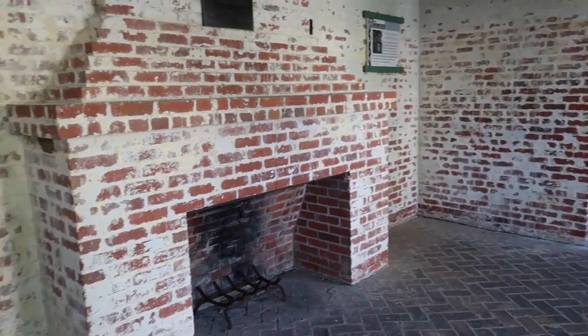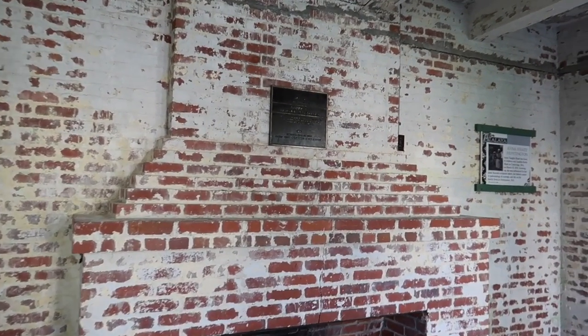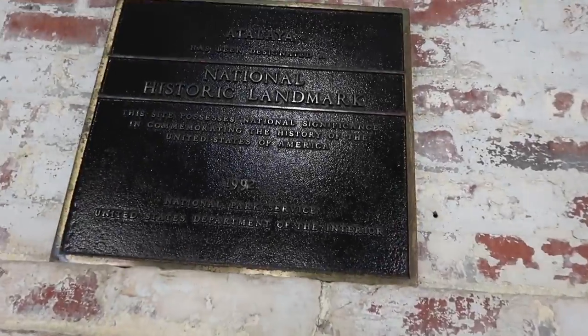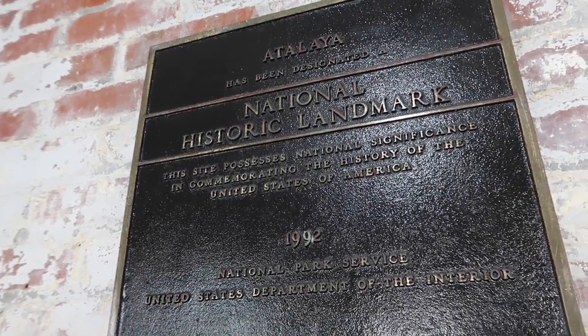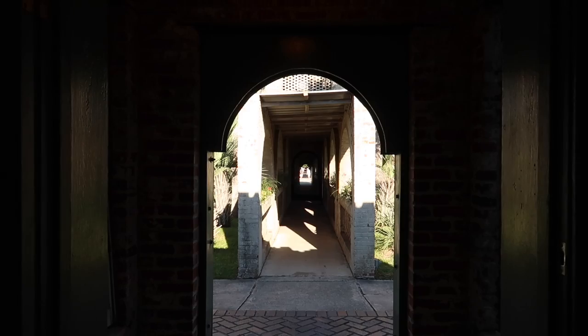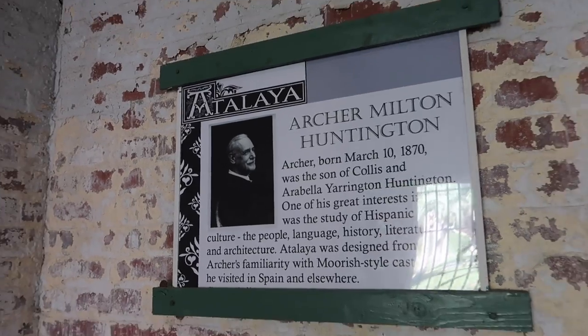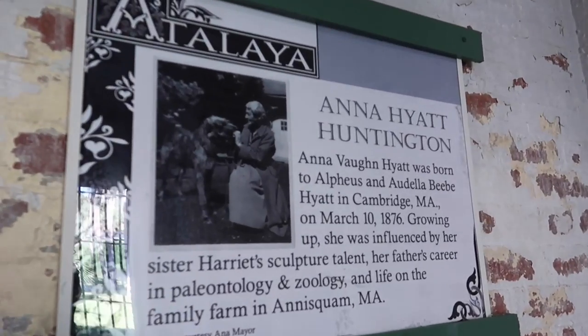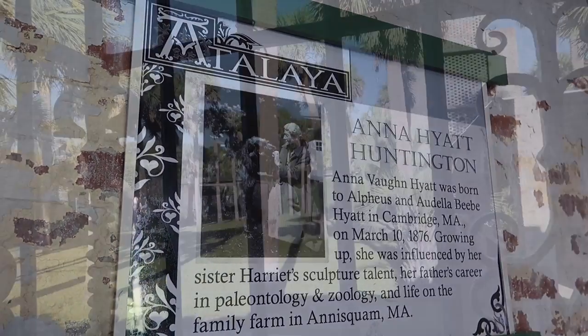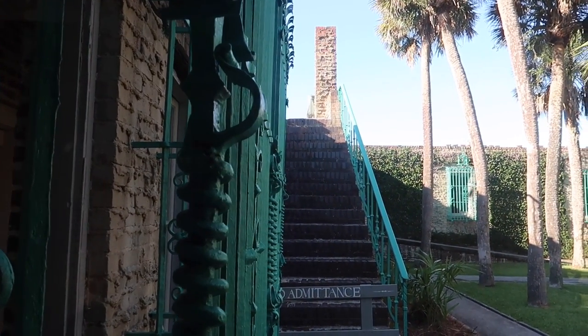Welcome to the foyer. When you first enter this house and walk down the long corridor, this would be the first room you'd enter — with a nice fireplace. You'd come down that walkway, enter this room, and Archer Milton Huntington and his wife Anna would be standing there to greet you. Whatever the day's events were planned would then commence. The stairs are actually closed off — there is no access to the roof and the patios.